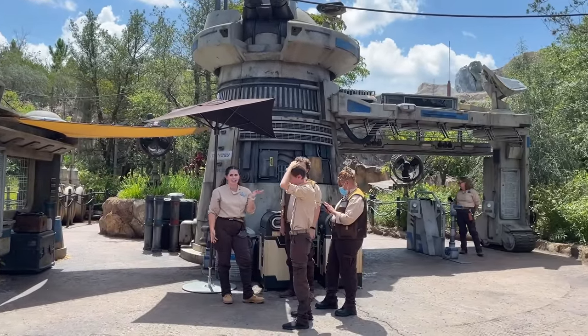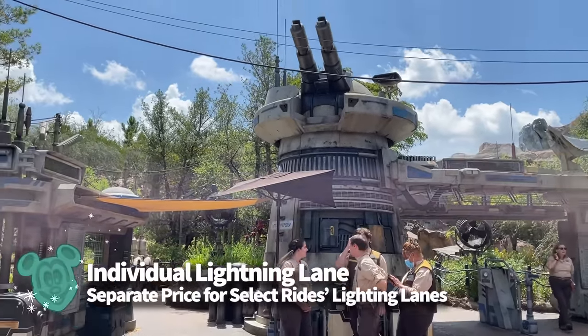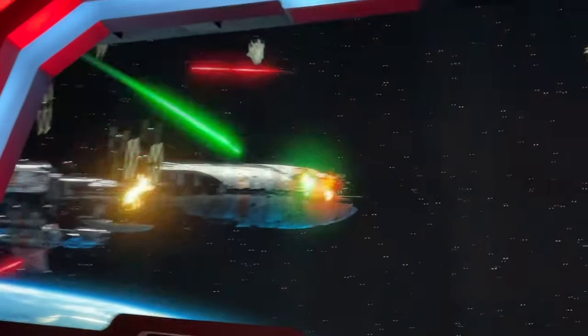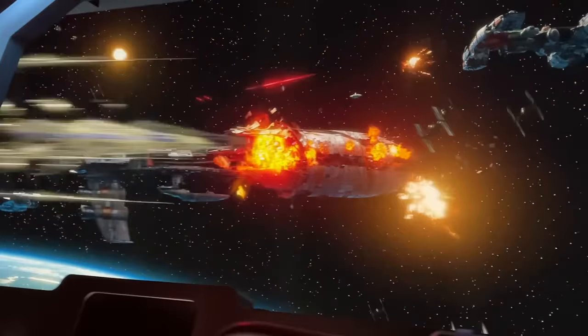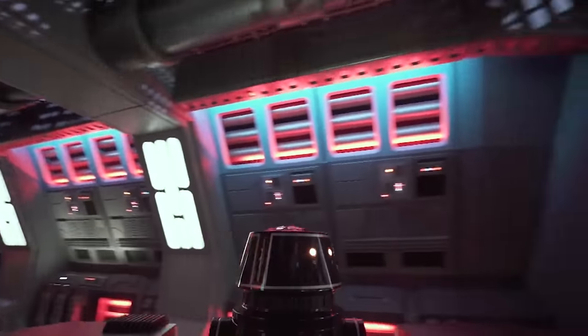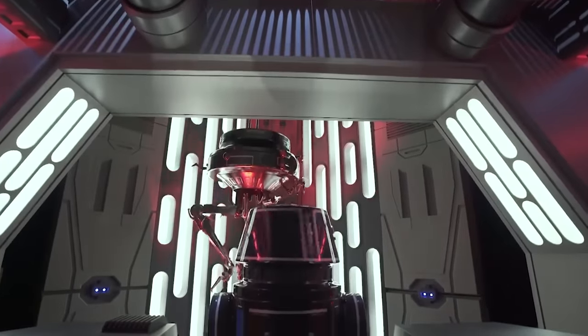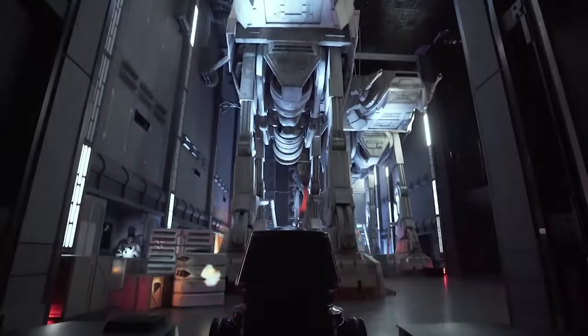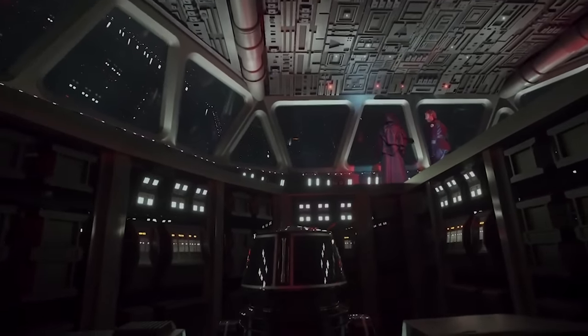If you want a Lightning Lane for Rise of the Resistance, you'll have to purchase an Individual Lightning Lane for that one. Individual Lightning Lanes are separate from Genie Plus and require you to pay per person per ride for the most popular rides in each park. If you're staying at a Disney Resort Hotel, you can purchase an Individual Lightning Lane for Rise of the Resistance as early as 7am — prices tend to range around $20 to $25 per person. If you're not staying on property, you'll have to wait until the park opens, and during busier times of year, ILLs have been known to sell out, so staying on Disney property can increase your chances.